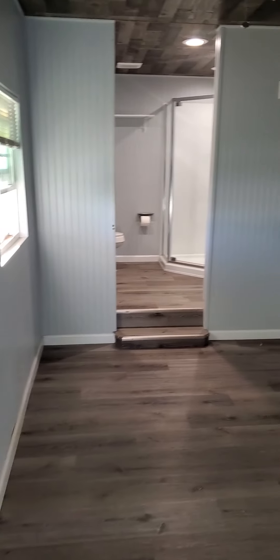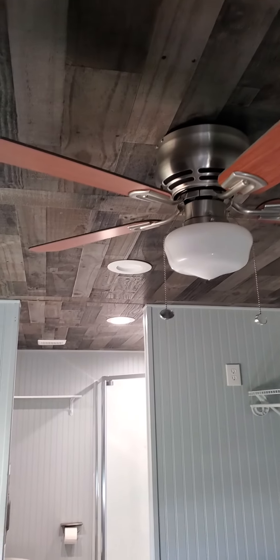The bedroom is 8x11. Ceiling fan, LED lighting — turn the lights on, that'd be helpful.